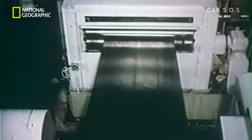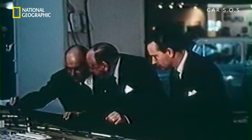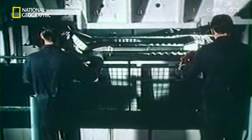The car's production, however, was a different matter, because in return for much needed government subsidies, Roots were forced to build the Imp factory in Lynwood in Scotland, to provide work for unemployed shipbuilders, who unfortunately had no experience in building cars.